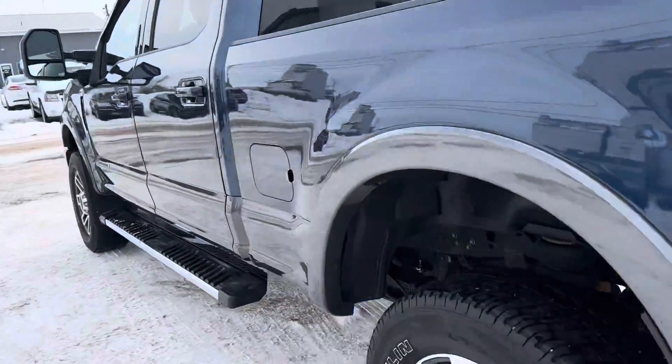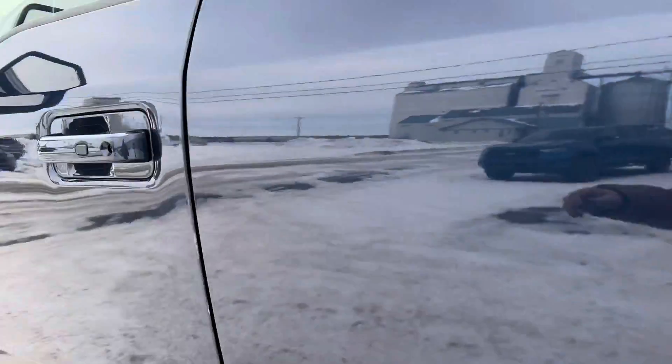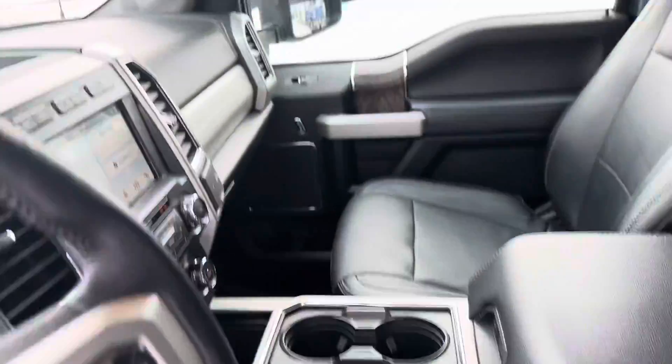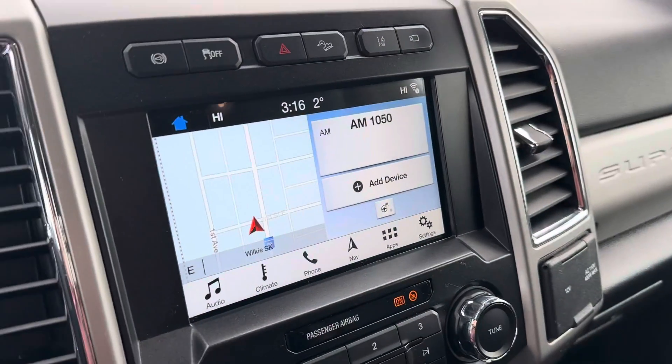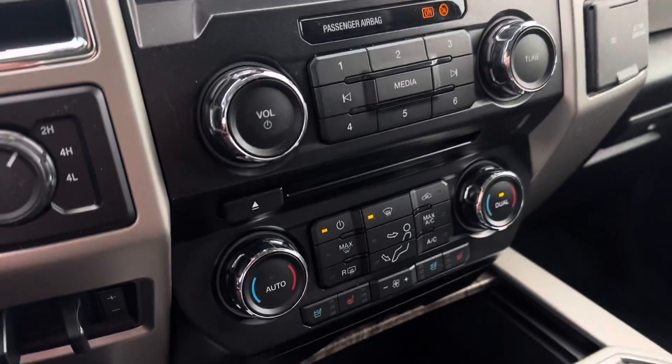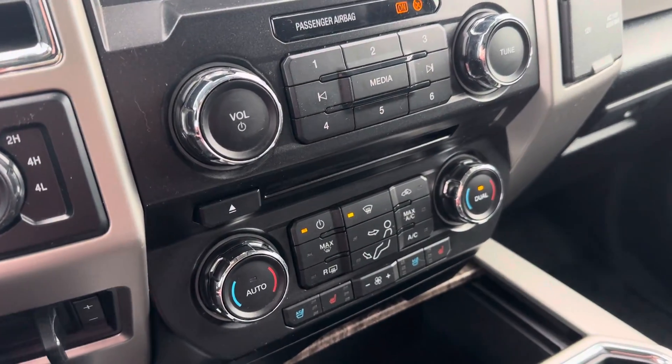I'll take you to the inside here. Nice black leather interior, power seats. You got your display center right here, your Bluetooth. You got your navigation, heated steering wheel, heated and cooled seats.